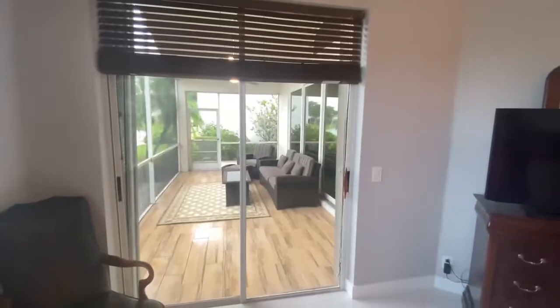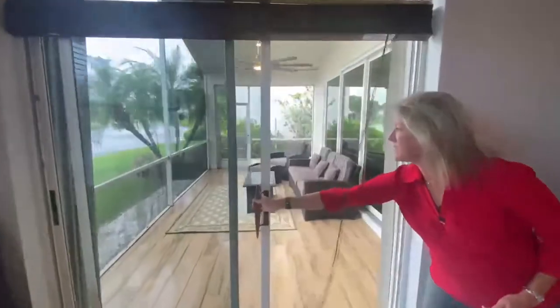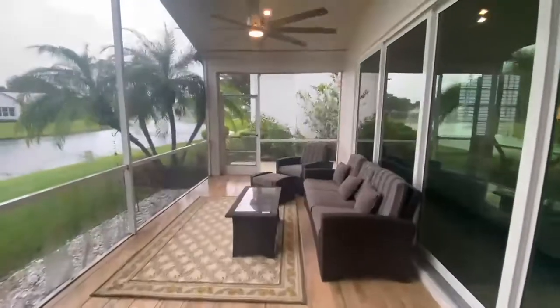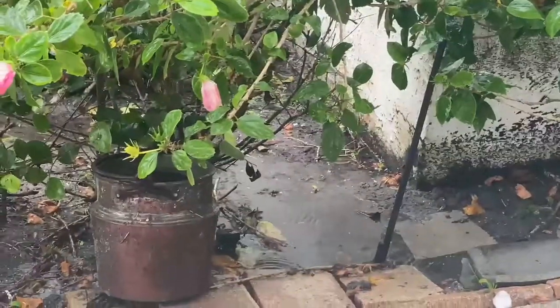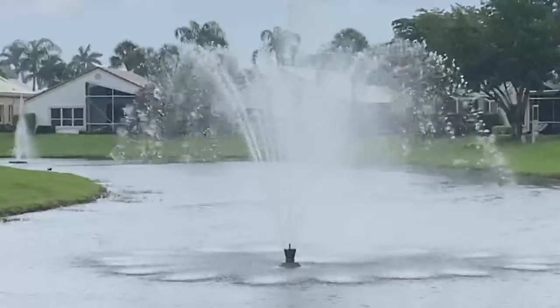The Florida room is accessible from the master bedroom and the living room. It's so serene out here. Alexa, make the rain stop. Hey, this is Florida — we always have these afternoon showers.